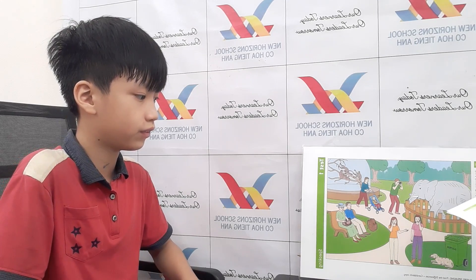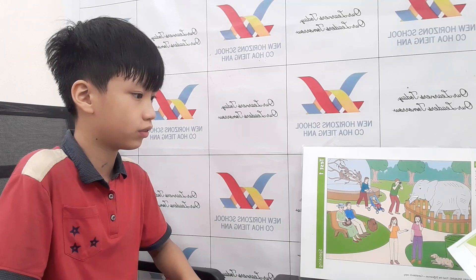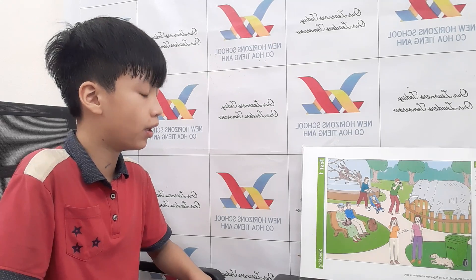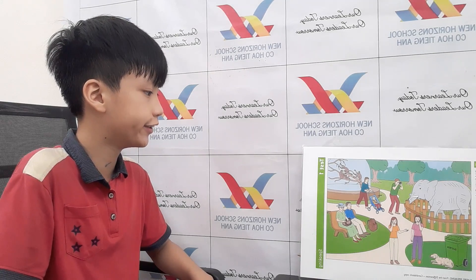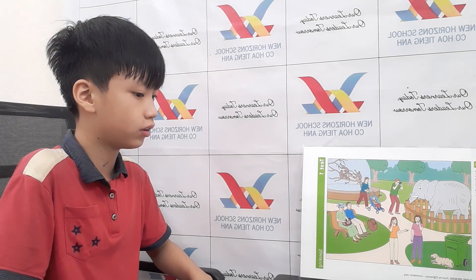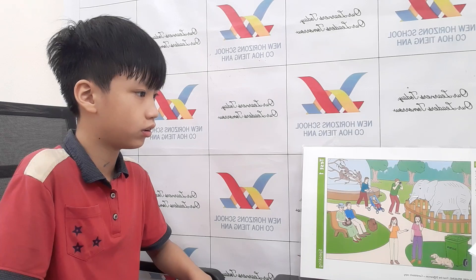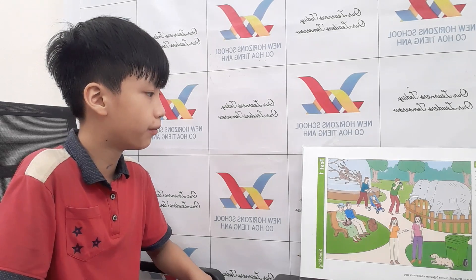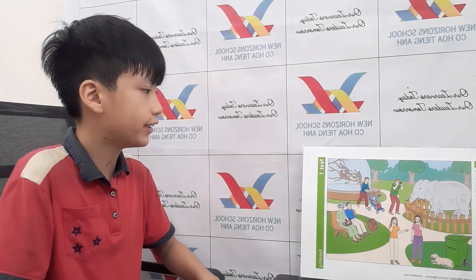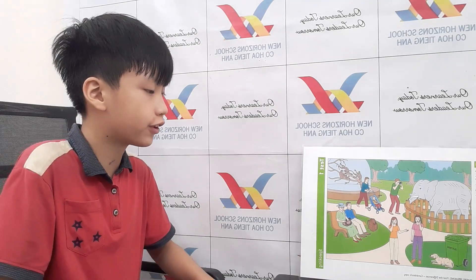All right. In my picture, the girls are eating ice cream. But in my picture, the woman is talking on the phone. All right, good. In my picture, there's a woman taking a photo. But in my picture, the man is taking the photo.